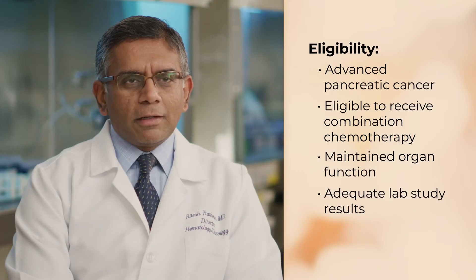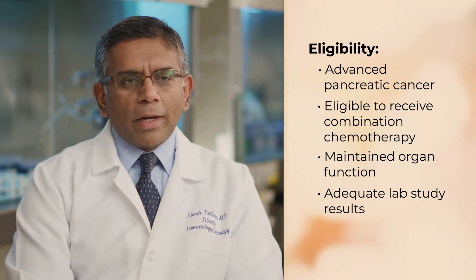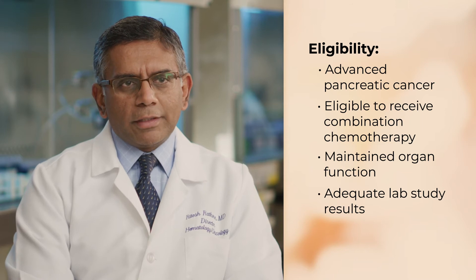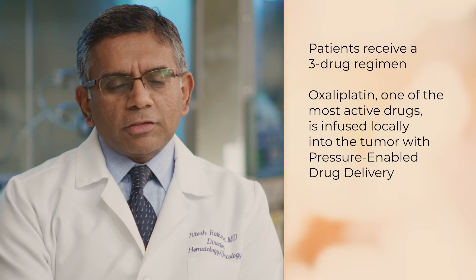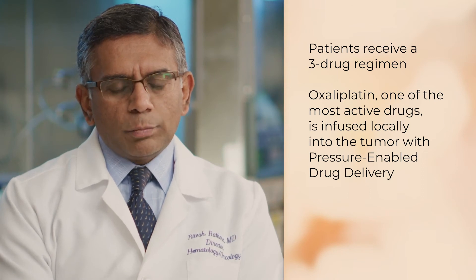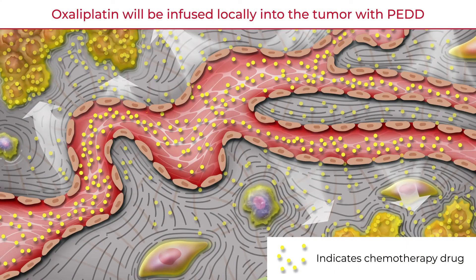All patients with advanced pancreatic carcinoma who are otherwise eligible to receive combination chemotherapy are eligible, provided they have maintained organ function and adequate laboratory study results. This trial does not involve a placebo arm — every patient will receive chemotherapy. We traditionally use a three-drug regimen, but one of the most active drugs, oxaliplatin, will be infused directly into the pancreatic tumor to give a high concentration, achieve more tumor cell kill, and hopefully improve outcomes. We think using a standard-of-care drug like oxaliplatin is a very safe and rational way to test this as a proof of concept.